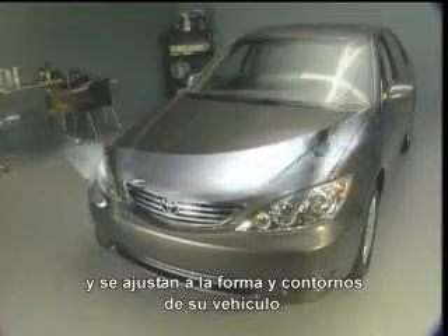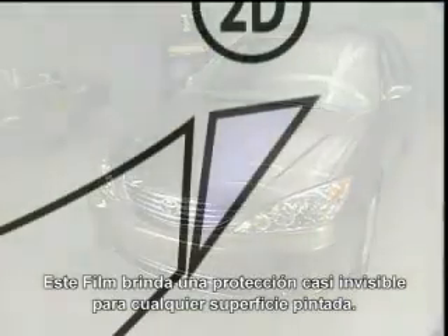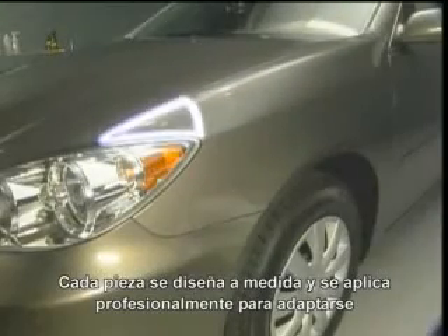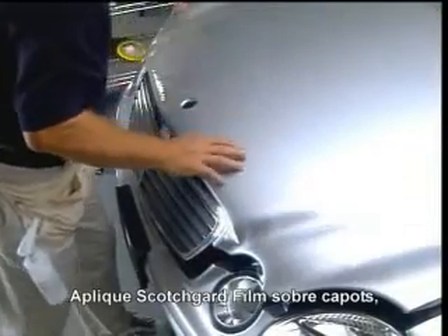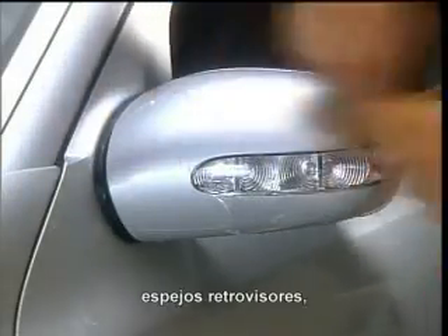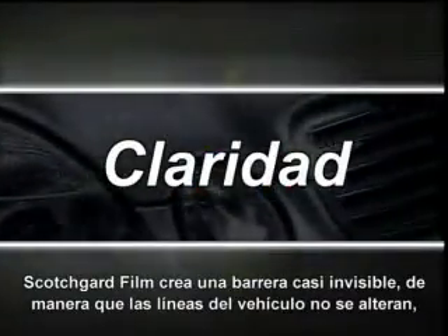Scotchgard film provides virtually invisible protection for painted surfaces, tailor fitted to the shape and contours of your vehicle. Each piece is custom designed and professionally applied to fit your vehicle make and model. Put Scotchgard film on hoods, fender areas, wheel well edges, side view mirror backs, door edges, trunk ledges, bumpers, and more.